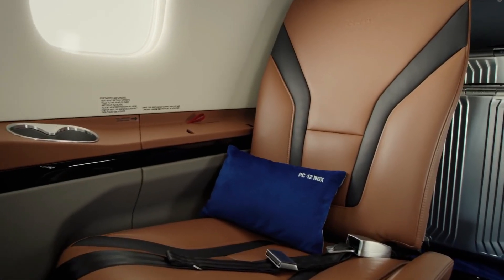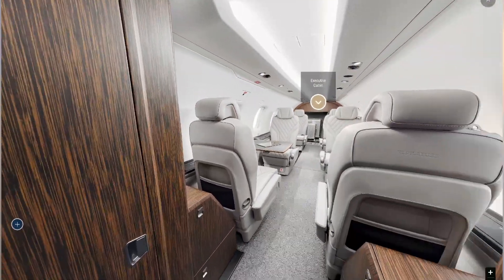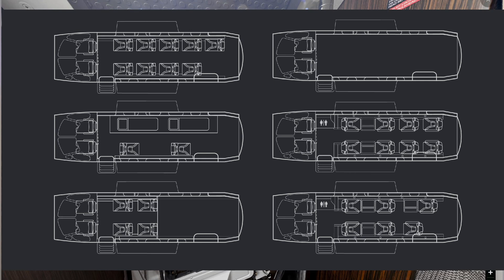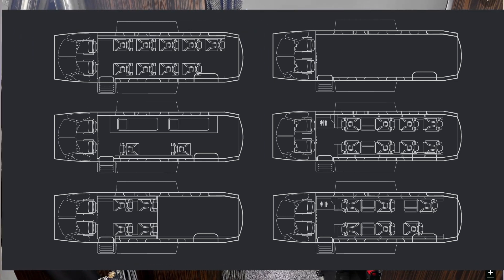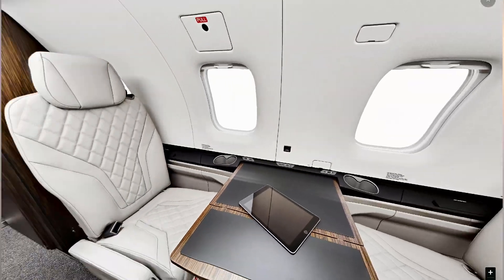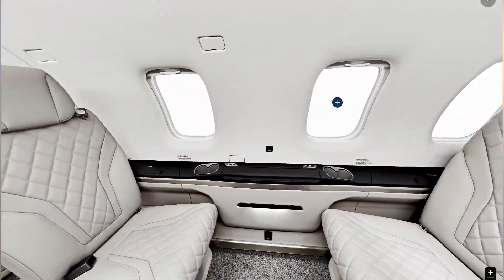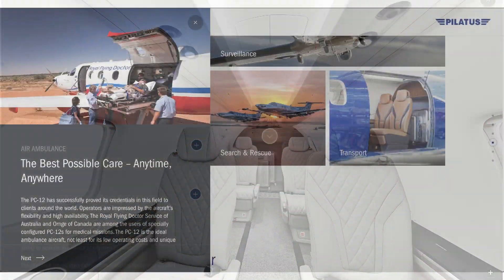Let's take a look at some of the features of the PC-12 NGX. It is single pilot certified, which means you can have one extra passenger because you only need one pilot and don't need a co-pilot. In fact, you can have up to nine passengers when fully loaded with seats, which is quite a lot for a single engine turboprop. There is a lot of room in the cabin, especially for an aircraft of this class. That room, along with its other distinctive feature — the huge rising cargo door — makes it very popular as an air ambulance.